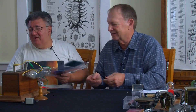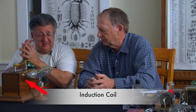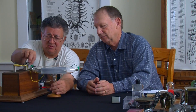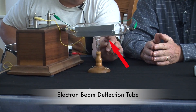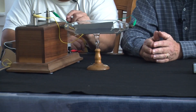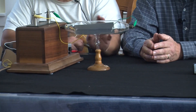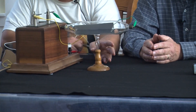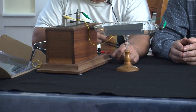Now, what do we have here? The first thing is the box — it's just an induction coil to produce the high voltage needed to operate this device, which is basically a cathode ray tube, called an electron beam deflection tube. You have a screen in here coated with a phosphor. When you energize this with electrical current, you'll see a line going across — the electron beam activating the phosphor on the screen. With a magnet, you can bend that beam up or down.